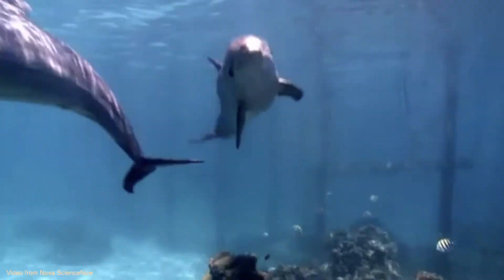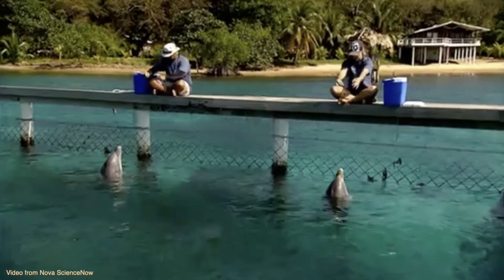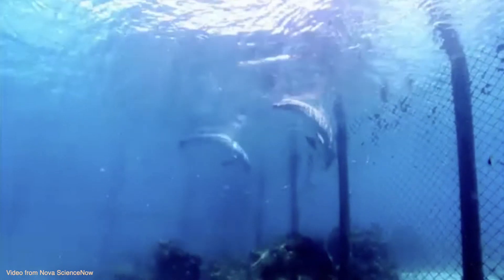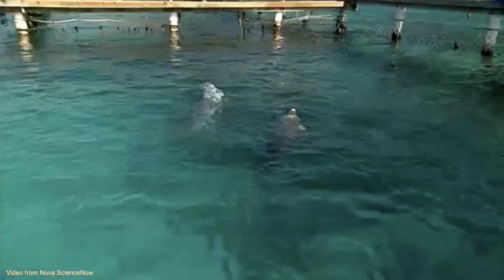Animals can communicate about events not immediately present. Bees dance to tell other members of their hive where to find food some distance away. Prairie dog alarm calls have been shown to encode the information that a human is approaching who shot a gun sometime in the past. Captive dolphins, taught separate commands to perform a novel acrobatic trick and to perform a trick with another dolphin, when asked to perform a novel trick together, somehow coordinate their future actions to do so. The physical form of some signals that animals produce definitely influences the meaning of that signal — for example, the warning seet of songbirds may be high and pure-toned because it is more difficult to locate the source of high-pitched sounds.